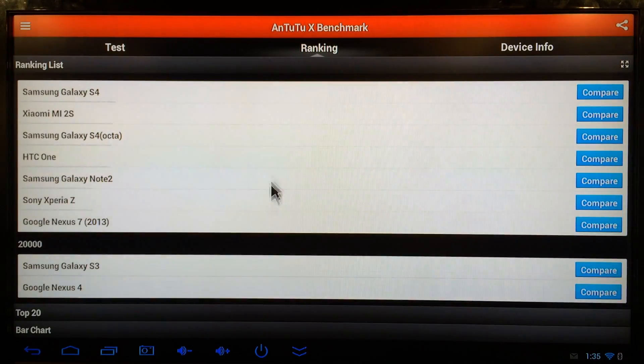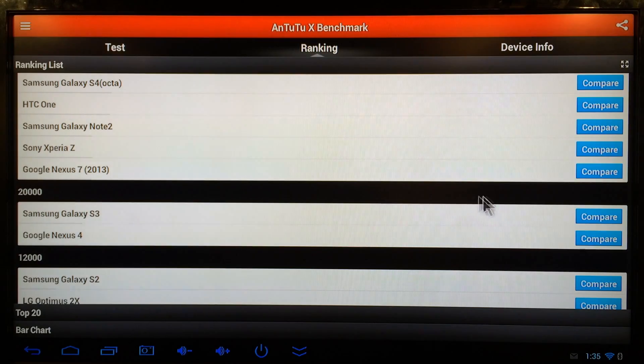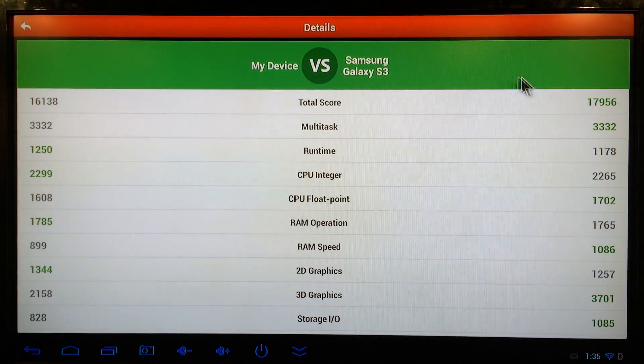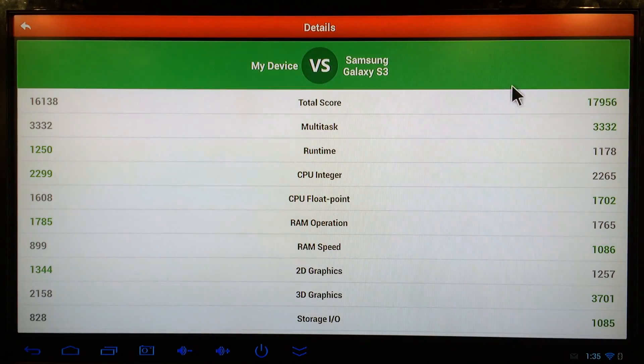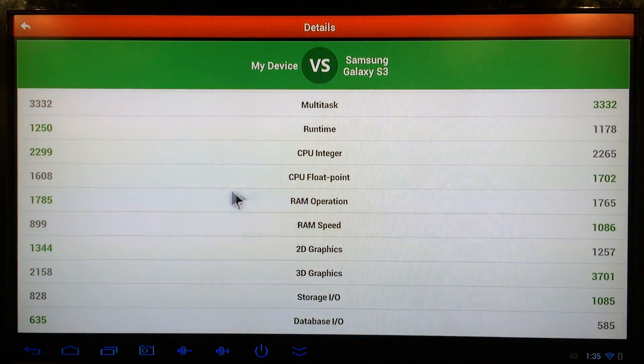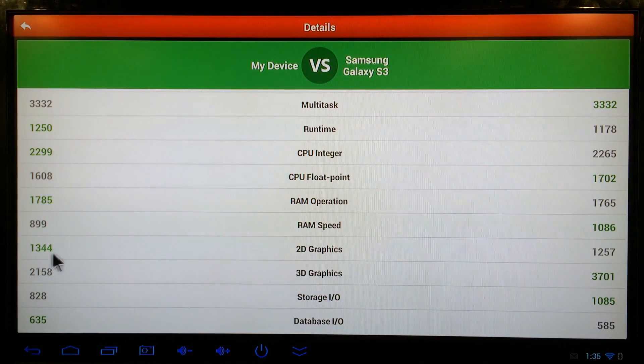Now let's check out how the BT919 scores versus the Samsung Galaxy S3. The total scores are surprisingly close — the BT919 scores 16,138 and the S3 scores 17,956. They actually have the exact same multitask score of 3,332. The runtime is actually higher for the BT919 than the Samsung Galaxy S3. The BT919 wins on 2D graphics, while the S3 wins on 3D graphics.